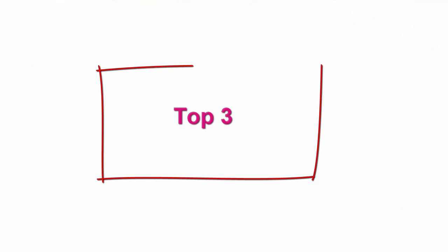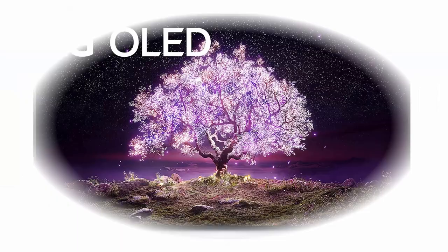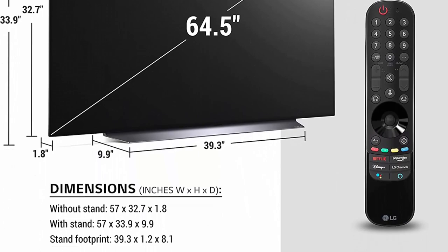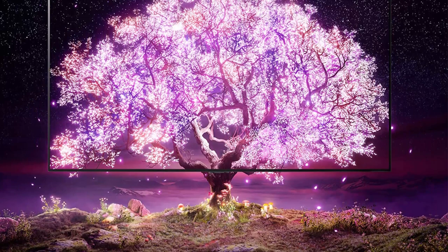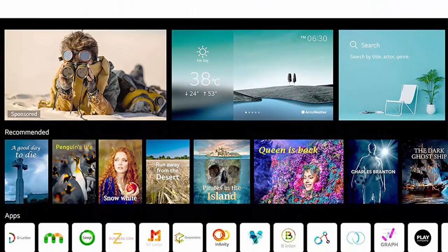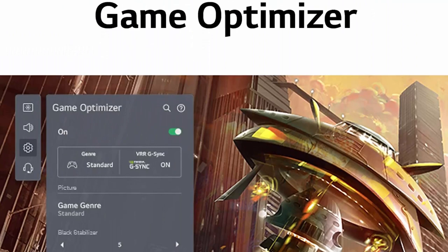Top 3: LG C1 Series 65-inch Class OLED Smart TV, OLED65C1PUB, 2021, 4K TV, Alexa built-in. LG OLED TV is a joy to behold — LG's 8 million self-lit OLED pixels turn on and off independently for content with deep black, over a billion rich colors, and infinite contrast for a viewing experience like no other. Make the impossible possible with the A9 Gen 4 AI processor 4K engineered exclusively for LG OLED to automatically adjust your settings to improve picture and sound quality based on what you're watching. Get in the action the way directors intended with Filmmaker Mode, and enhance every moment with Cinema HDR, Dolby Vision IQ, and Dolby Atmos — the ultimate home theater experience, just add popcorn.